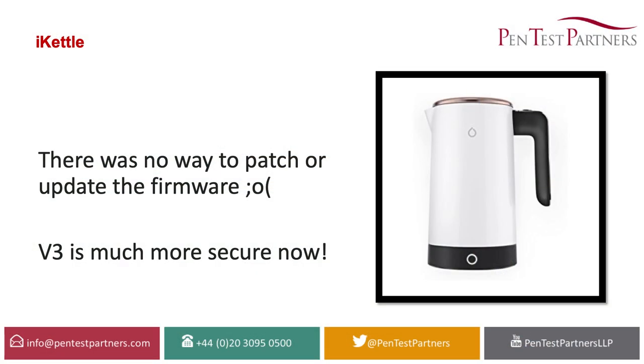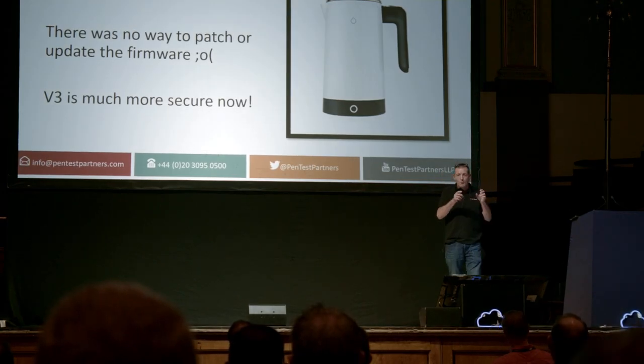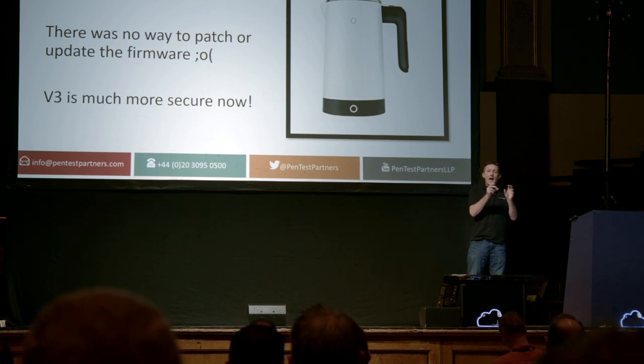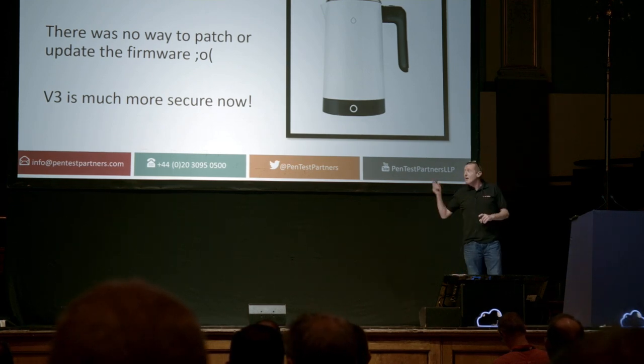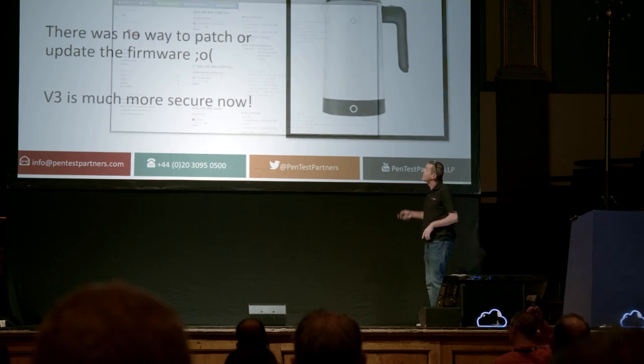The moral there is twofold. When you're choosing parts for your IoT device, think about the bit you're buying and how it fits into your ecosystem. Think about the IoT design information we can give you. Also, in that device there was no way of updating the firmware, so that kettle is vulnerable for the rest of its lifetime — an important lesson when you're building or buying kit. Version 3 is really good and you can update it.